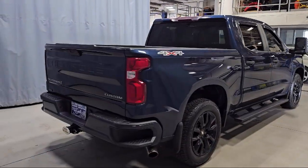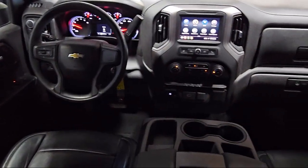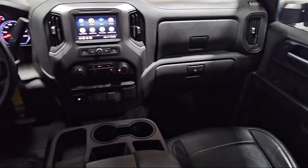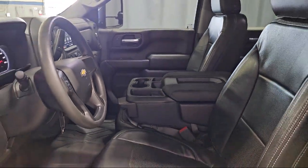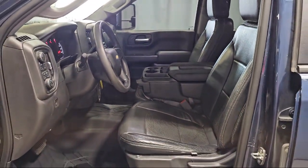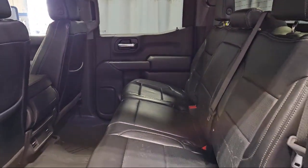Lockable Tailgate, Steering Wheel Mounted Electronic Cruise Control, Deft Deterrent System, Power Rear Windows with Express Down, Apple CarPlay and Android Auto, LED Cargo Area Lighting, Power Front Windows with Driver Express Up and Down, and has less than 90,000 miles on the odometer.